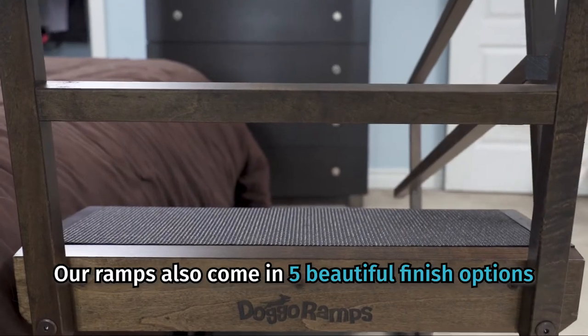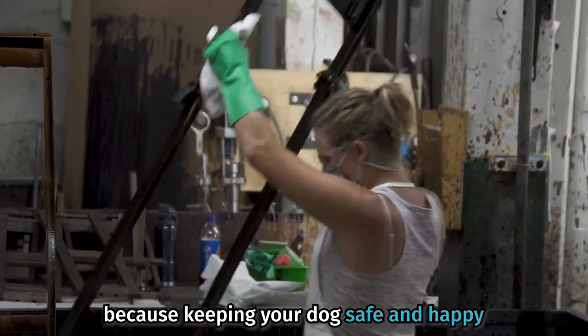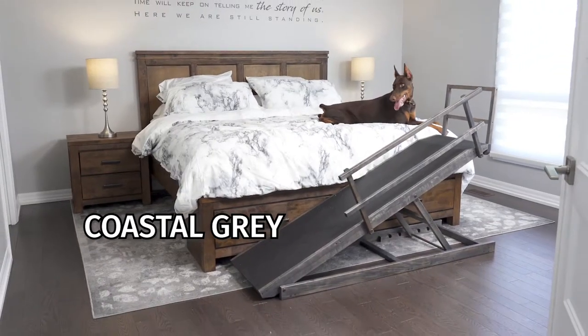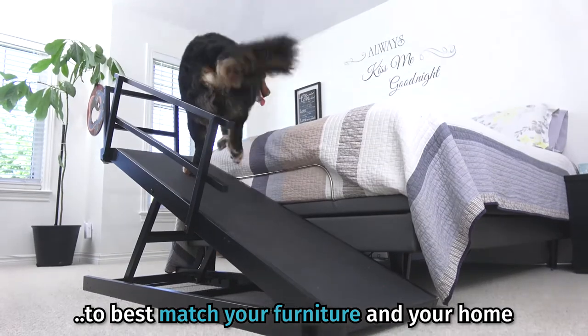Our ramps also come in five beautiful finish options, because keeping your dog safe and happy shouldn't mean having an eyesore in your home. Choose from Clear Natural, Walnut, Coastal Grey, Snow White, or Jet Black to best match your furniture and your home.